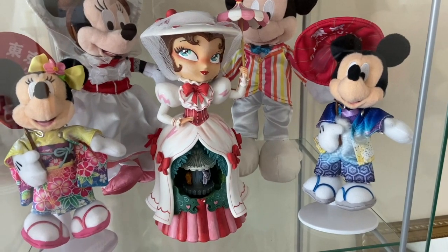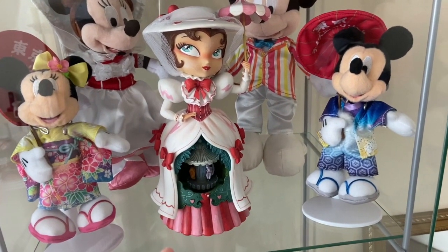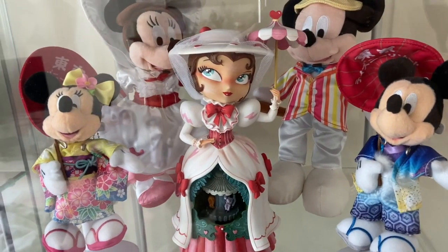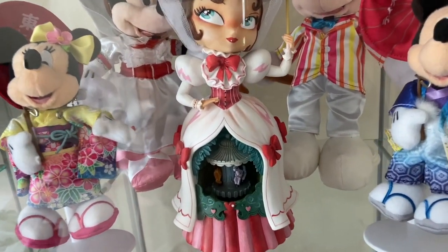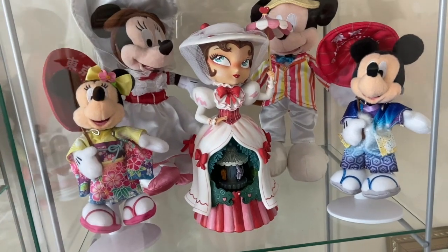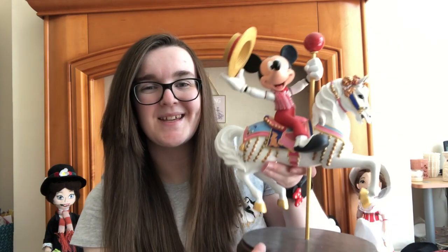I'm an actual idiot for getting the plushes out from around this and then forgetting to show it — but this is a Miss Mindy that we got my mum for her birthday last year. As you can see it's in the Miss Mindy style. She's in her Jolly Holiday outfit and there's a little carousel in her dress that you can actually wind up and it plays Jolly Holiday, and it's absolutely gorgeous. And the final item I'm so excited about is a gift from my parents from our September 2019 Disneyland trip. We bought this in a store in Disney's California Adventure — I think it was Off the Page — and it had to be shipped home by Disney because there was no way it would fit in a suitcase.